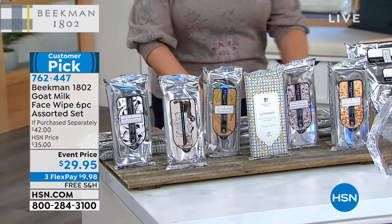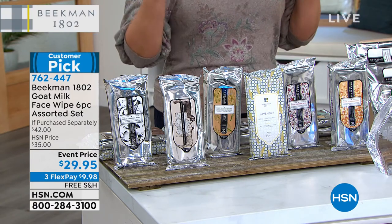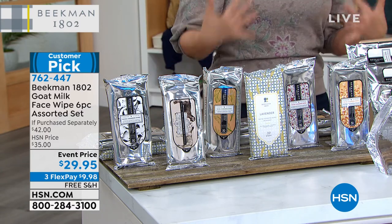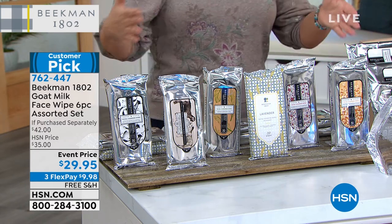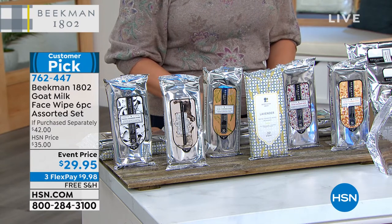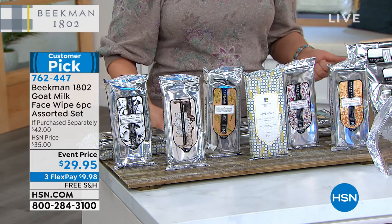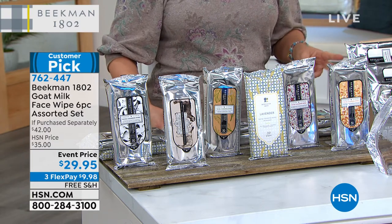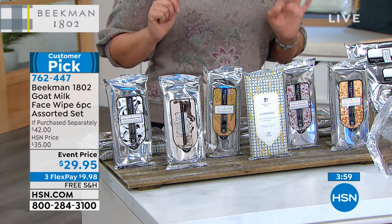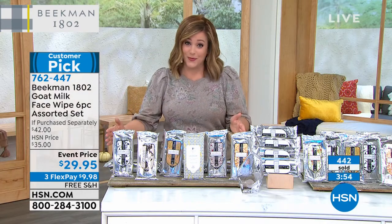Now, let's talk about the number one selling super convenient face wipes — yes, they've got the goat milk. Customer pick, 4.8 stars. This is a first because typically you have to choose. Today it's the bounty of the harvest — a six-piece assorted set where you get 30 of the lavender, 30 of the honey orange, 30 of the honey grapefruit, the pure unscented, 30 of the sweetgrass, and 30 of the vanilla absolute. You're not choosing — you got them all today for $29.95. Already over 400 gone.